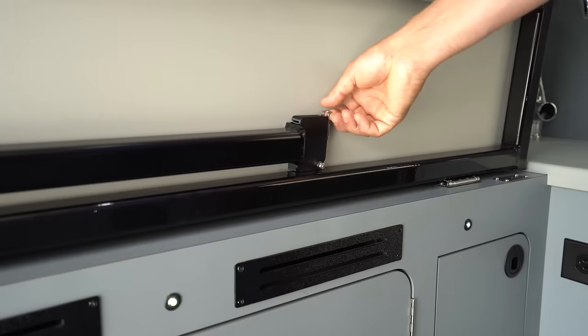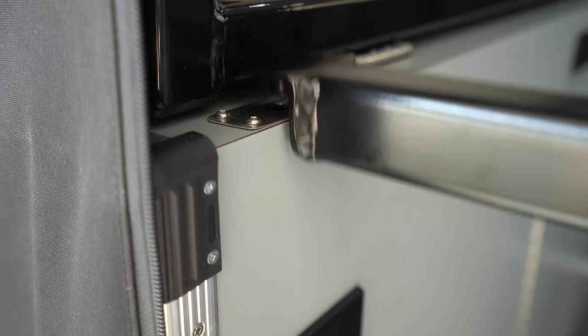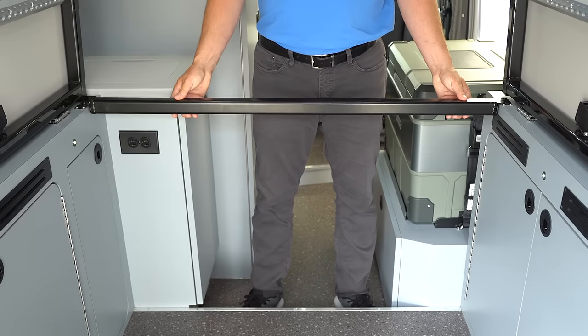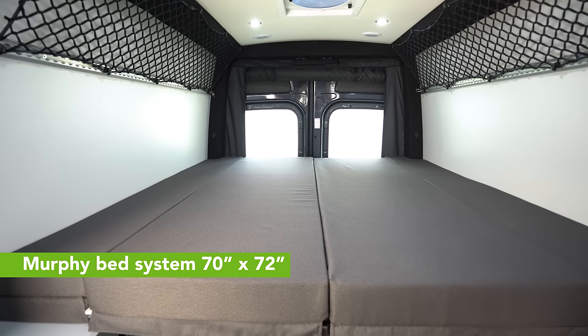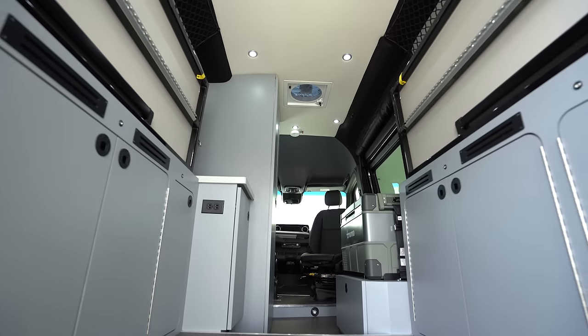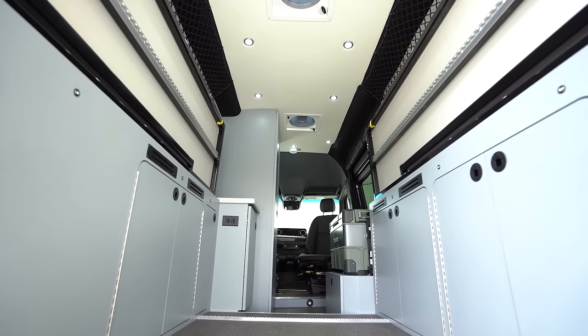The Recon also features one of the largest beds you'll find in a 19-foot Mercedes-Benz 4x4 chassis. It's 70 inches wide by 72 inches long, and it neatly tucks up out of the way when you're not using it.